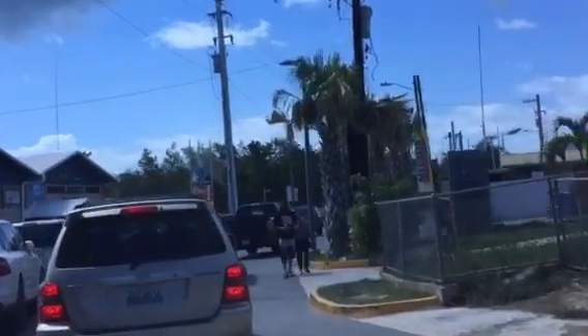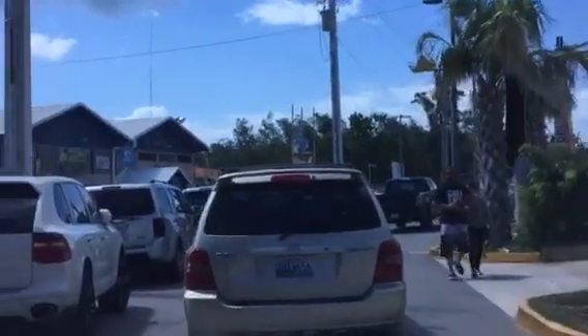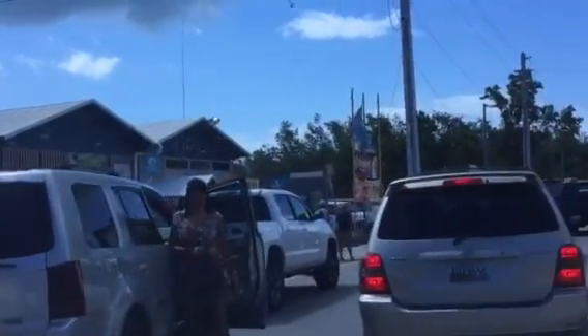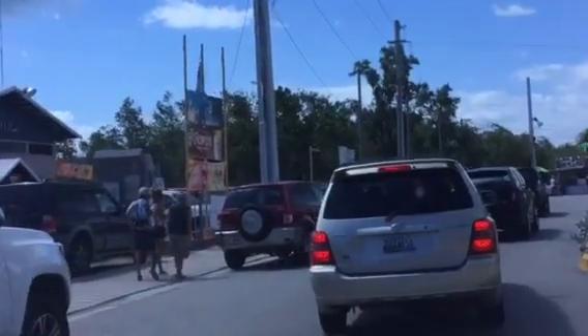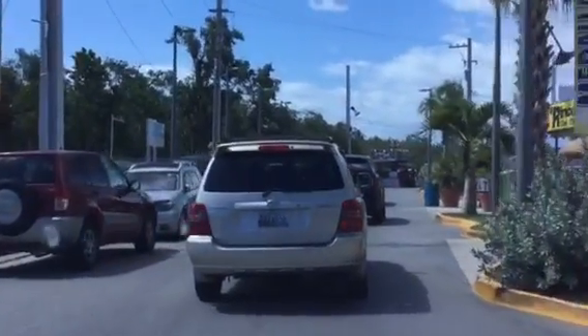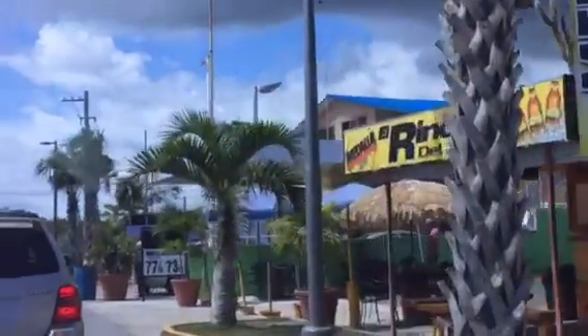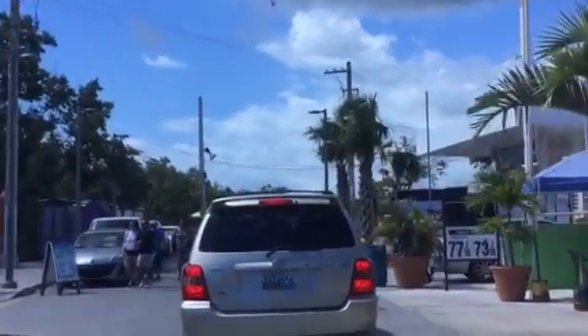Thank you for watching this video. This is Eddie — EddieRealty.com, 787-307-6673. This is for explanation purposes. Hope you enjoyed this video. Thank you very much, 787-307-6673. Bye bye.